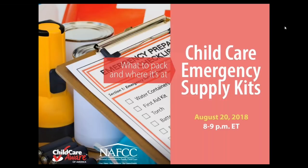Child Care Emergency Supply Kits: what to pack and where it's at. My name is Holly Nett, and I'm the Community Resilience Manager on the Emergency Preparedness Team at Child Care Aware of America.